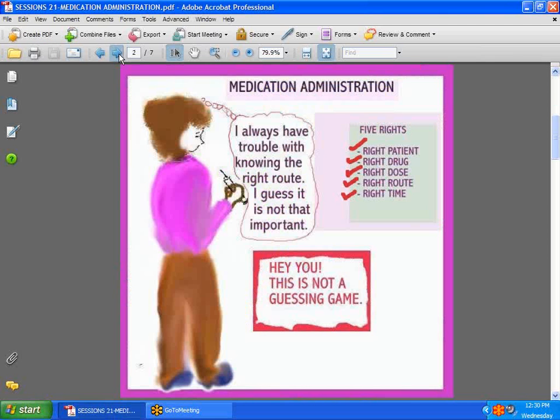At every stage of the game, every nurse has to administer medication. It depends on where you work and how much you give, but the important thing is knowing the five rights: the right patient, the right drug, the right dose, the right route — if it's supposed to be given IV, make sure you do not give it in the muscle, because the effects can be devastating with drugs like potassium — and the right time.